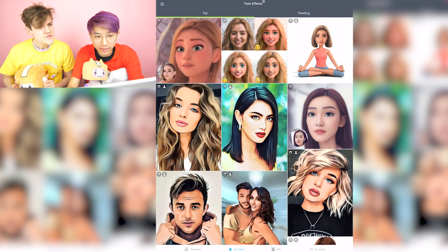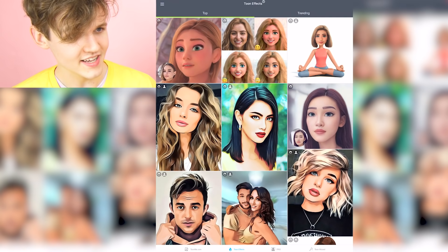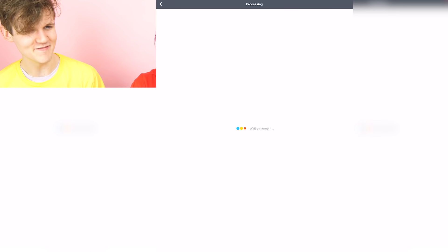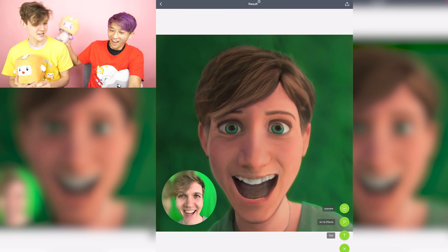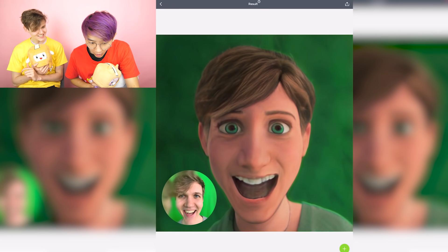Whoa, what is this, bro? Wait, we could turn into like a Disney princess that looks like Elsa or something, bro. No way. Let's try it. Okay, we're gonna use this photo of Adam. Why do you have this on your iPad? I don't know where that photo's from, actually. It's crunching all the numbers, Adam. It's gotta make this happen. Whoa! Wait, what the heck? That's so cool!